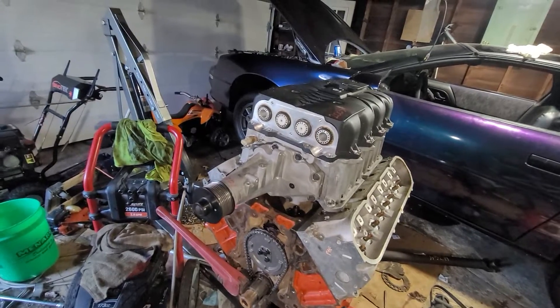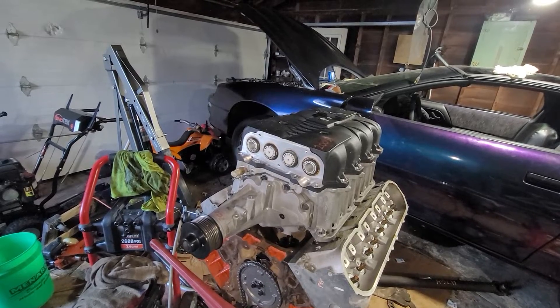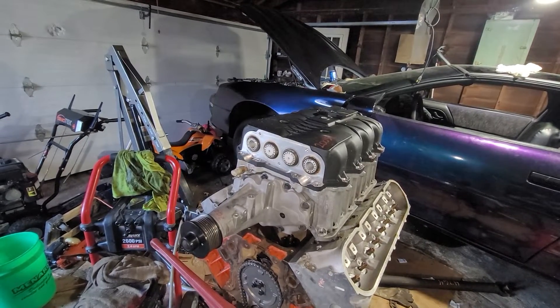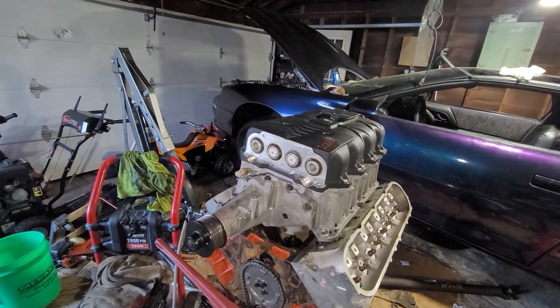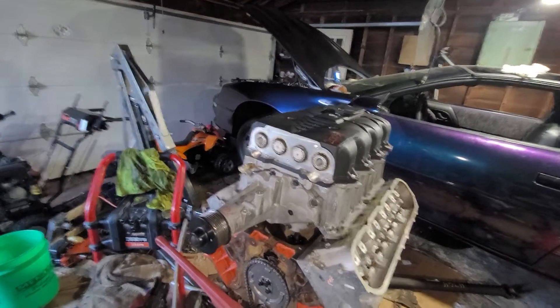I've had this blower for a little bit now. Mine was used and I'm fine with that. I've always been a fan of a Camaro with a supercharger just because the torque is awesome.